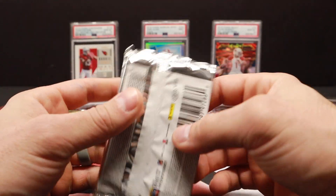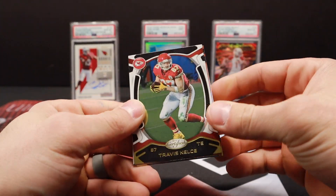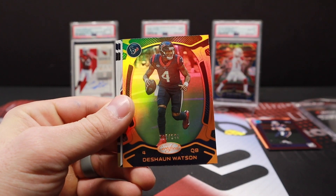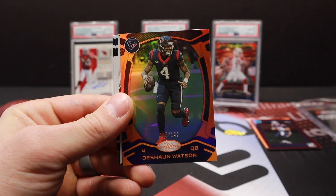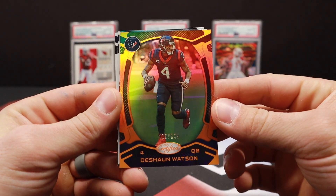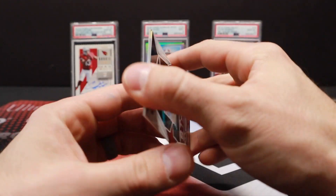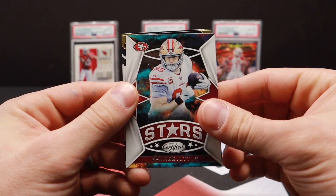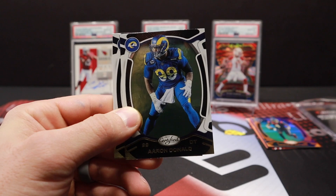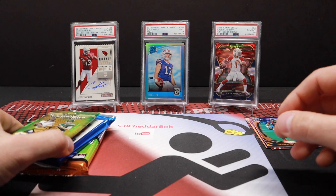Let's keep rolling here into Certified. Travis Kelce, Deshaun Watson out of 149 — I was hoping that was a different Texan, but we'll take Watson. We'll see what happens with all his situations he has going for him — probably not thinking about football right now. George Kittle, Aaron Donald, and Dak Prescott.